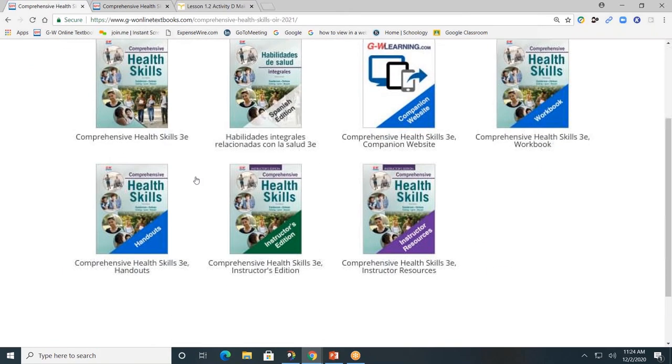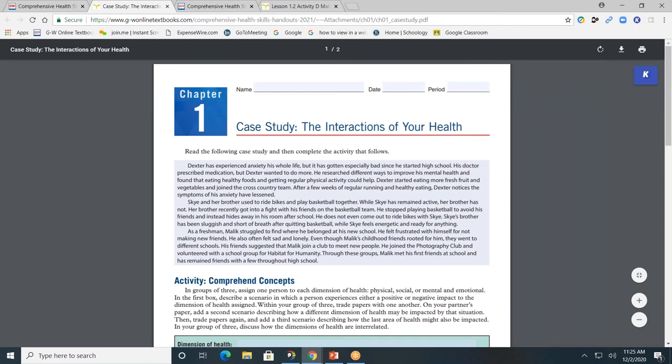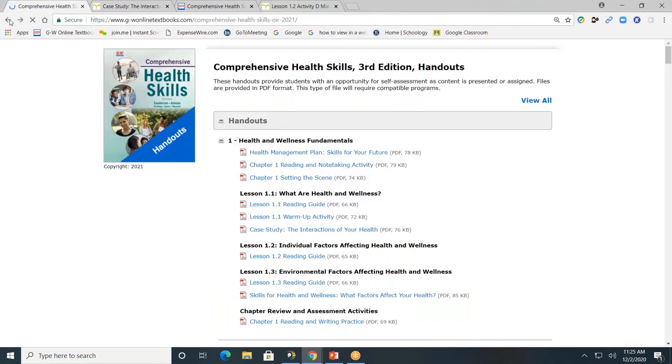Next, the student handout folder. The student handout folder will allow students to access a digital copy of an activity within the pages of the book. For example, I'll click on the case study from Lesson 1.1. This case study is within the pages of the book, but now students have a digital copy so that they can type directly in the form fields and submit digitally.